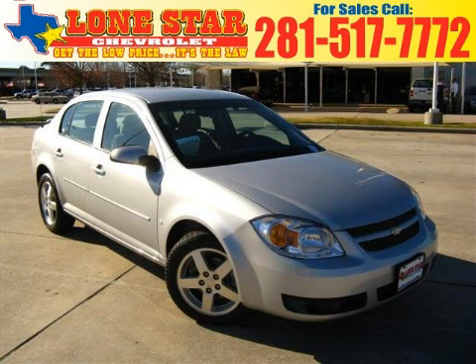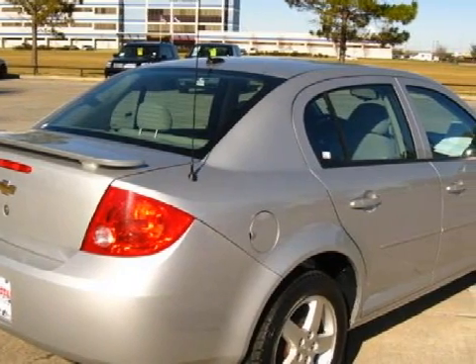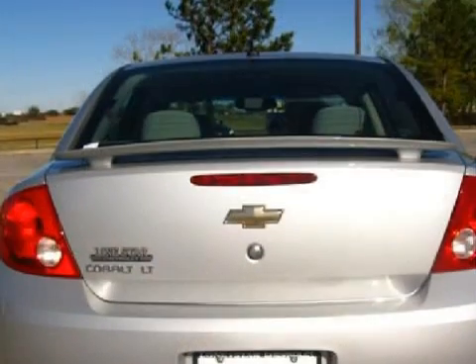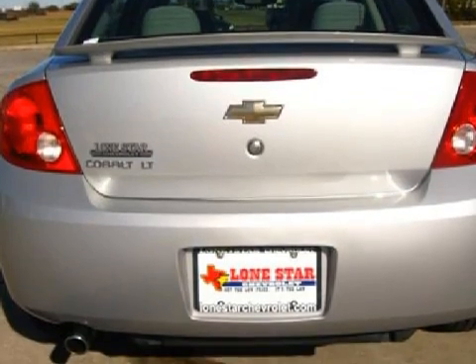This excellent 2008 Chevrolet Cobalt is backed by GM's 100,000-mile, five-year powertrain limited warranty. It's equipped with a fuel-sipping 2.2-liter inline four-cylinder engine, a fluid transmission, has the safety and efficiency of front-wheel drive, and has only 29,369 miles.